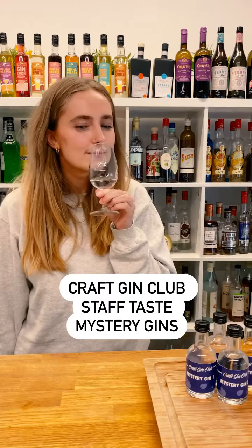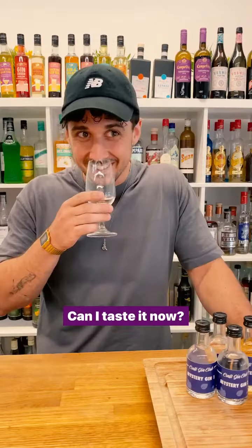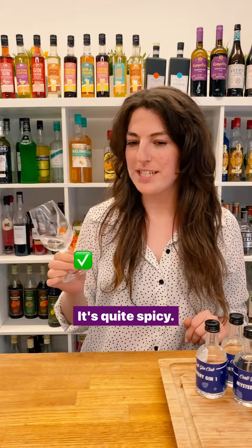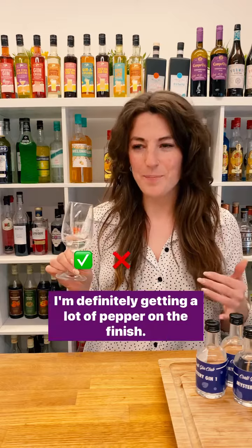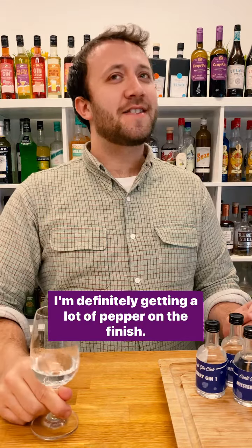Craft Gin Club staff taste mystery gins. It's quite spicy. I feel like there's a bit of almond in there because it's quite smooth. I'm definitely getting a little bit of something. Definitely some cassia in there.